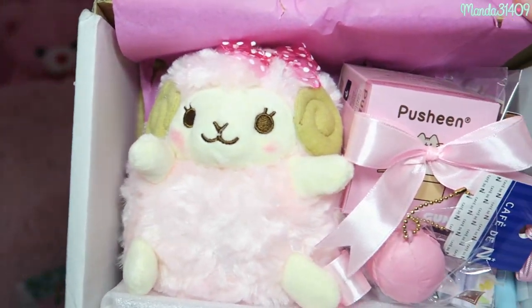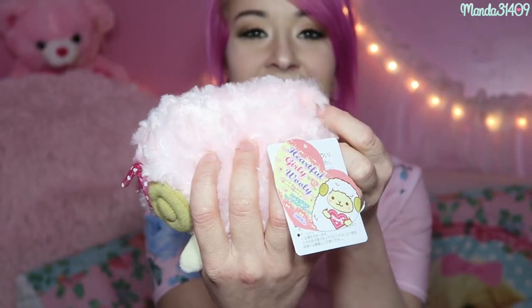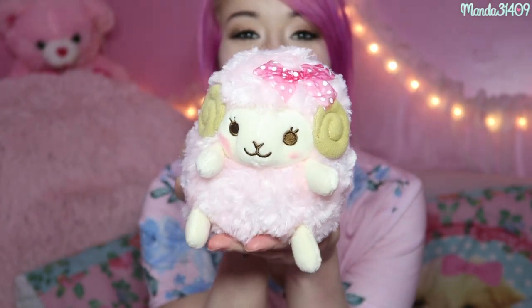First and foremost is this adorable little ram baby — it says 'Heartful Girly Wooly' and it is the Amuse brand, the same ones who make Al Picasso. She is so precious — I love her little bow, she's just so soft and squishy with a little tail. I am obsessed with this.